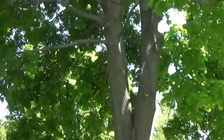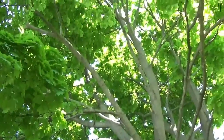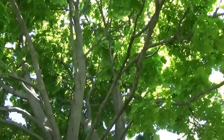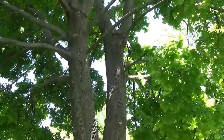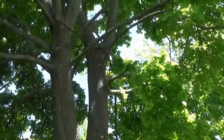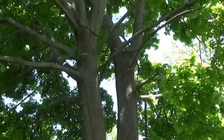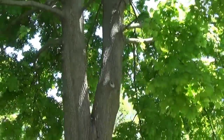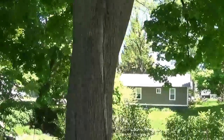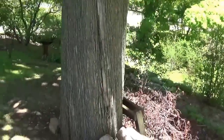Look at the canopy under this thing — magnificent. But the story goes, about nine or ten years ago, we had a windstorm and this tree literally split in half down the middle. I mean, you could stick your arm through this tree.